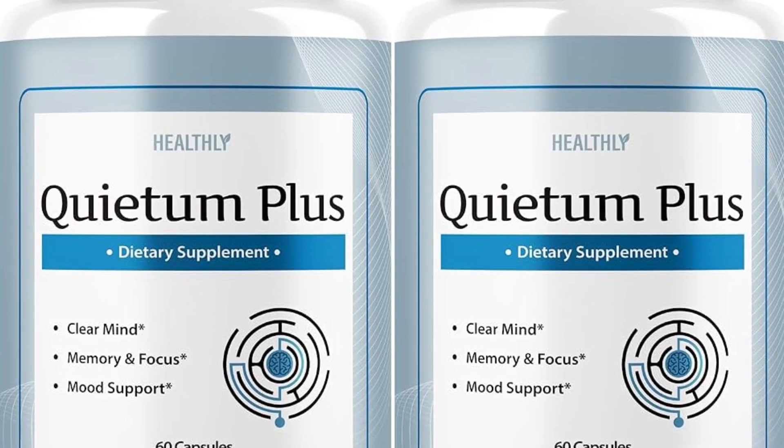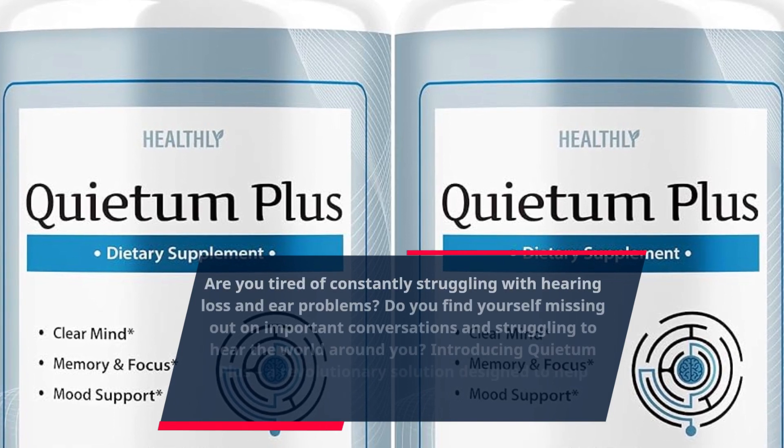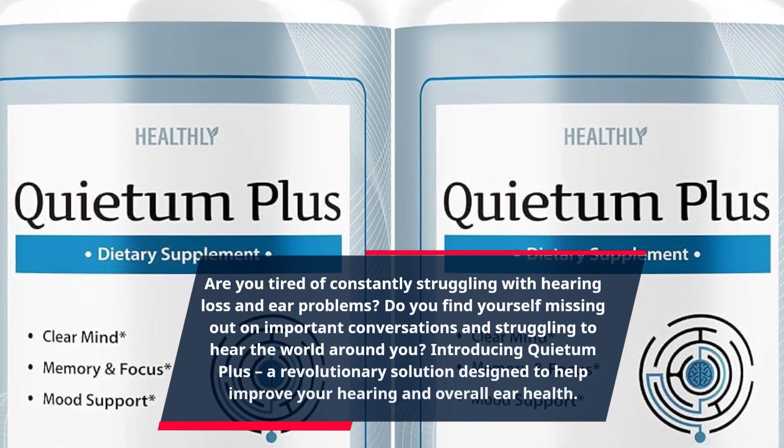Are you tired of constantly struggling with hearing loss and ear problems? Do you find yourself missing out on important conversations and struggling to hear the world around you?